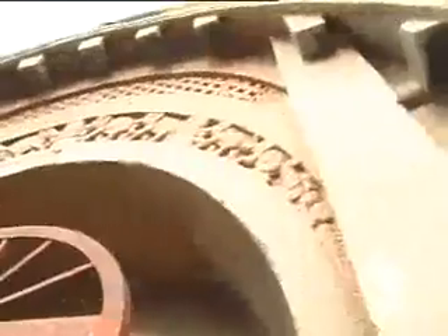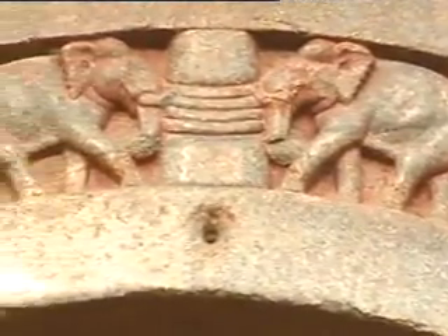The exterior of the Lomas Rishi cave, though, presents a contrary sight. Based on the architecture of thatched huts, the exterior has very fine carvings of lattice work. Rows of elephants paying homage to Buddhist stupas.